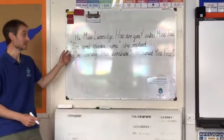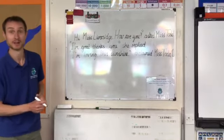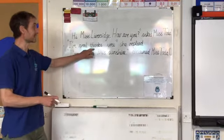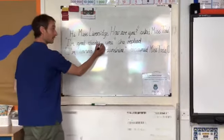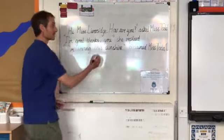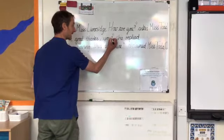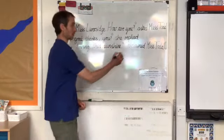On our second sentence, we need to add more punctuation to make it clearer. 'I'm great, thanks, you?' she replied. Well, there's a pause here, so we need a comma in there. Of course, 'you' is a question, so we need a question mark in here as well. And finally, to close off the sentence, we need a full stop.